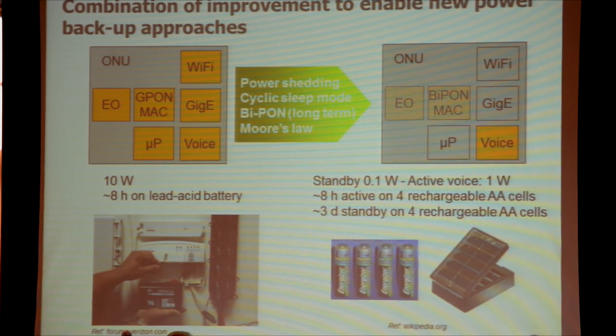With active mode at only one watt, you can run an active voice connection for about eight hours on just four rechargeable AA cells, or run three days on standby with those same four cells. Thanks to new energy-efficient methods, you can start thinking of entirely new backup strategies in case of a power outage. And while voice is considered a lifeline, data is increasingly one too — you could power shed the voice interface and use the gigabit ethernet interface, and the numbers still match for eight hours of service availability.